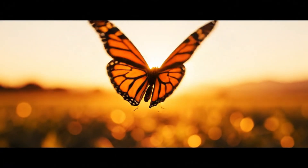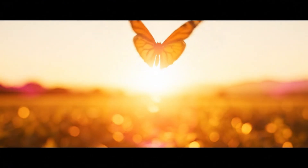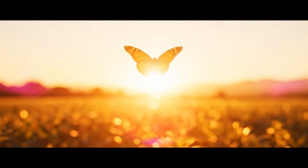One life ends where another begins — the eternal cycle of flight continues.